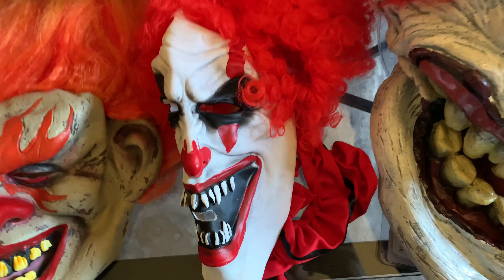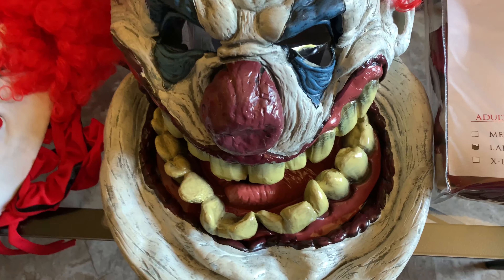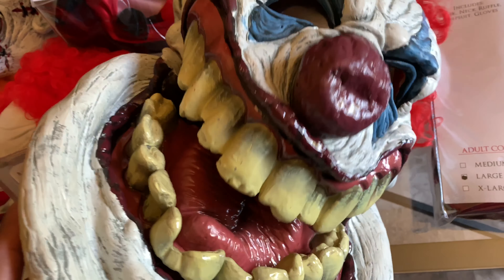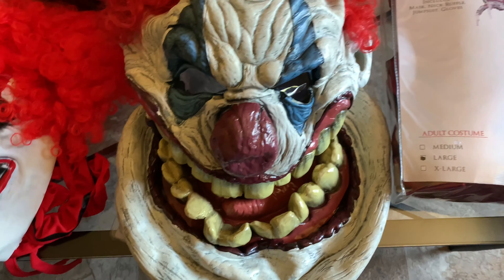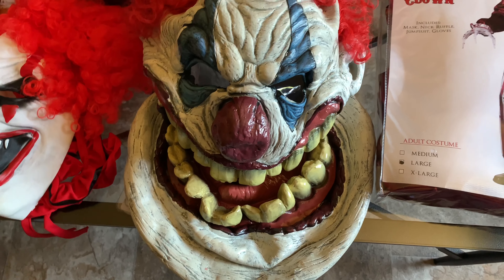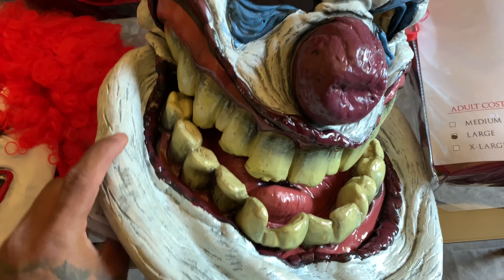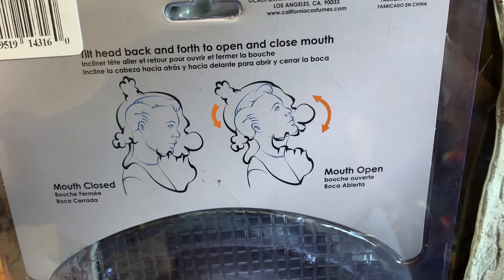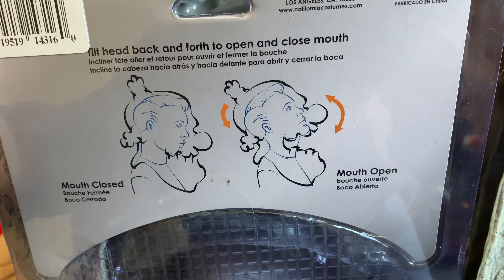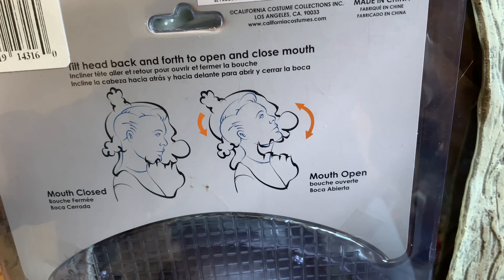It looks really cheap and it's really tiny — it's really for somebody with a small head, like a child. Not really special but I just thought I'd show it. Next is — I think it's called the Fatso Clown or the Big Mouth Clown. You could buy the mask separately or buy the whole costume together, and it's from California Costumes I think. You don't really open the mouth manually — you open it by moving your head back and making it look like it's opening.